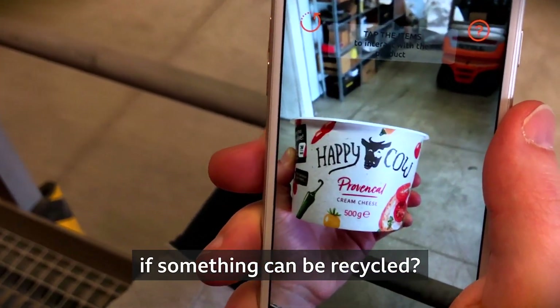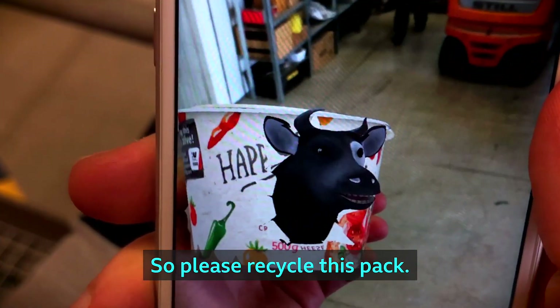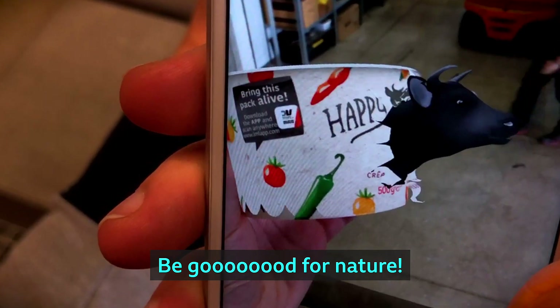Ever struggled to figure out if something can be recycled? What if the item could tell you? Please recycle this pack. Be good for nature.